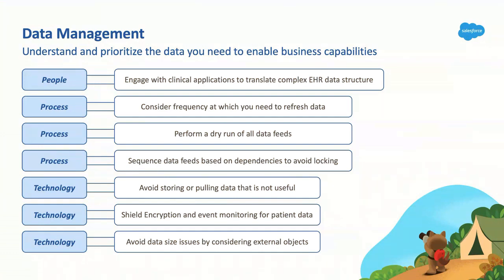From a technology perspective, avoid storing or pulling any data that's not useful — make sure each component has a clear business case and apply data only where necessary. HIPAA is very important here, so any patient data we pull should have Shield encryption on it. Obviously, Salesforce has limitations in terms of data size — we can leverage Lightning Connect and external objects to make sure we don't run into those situations where possible.